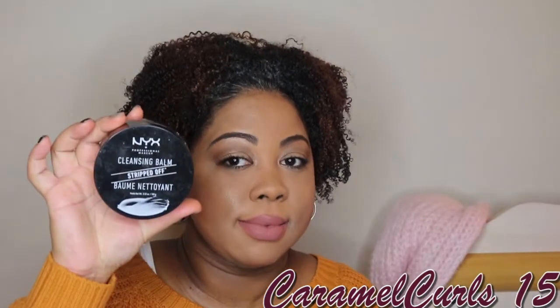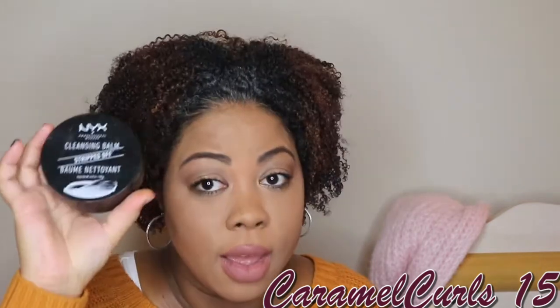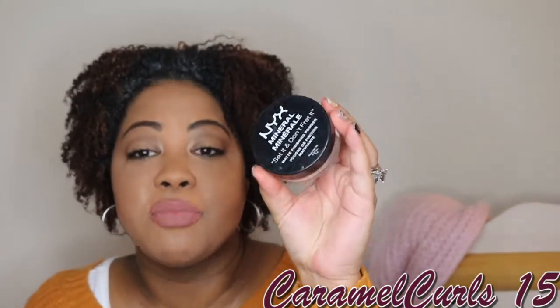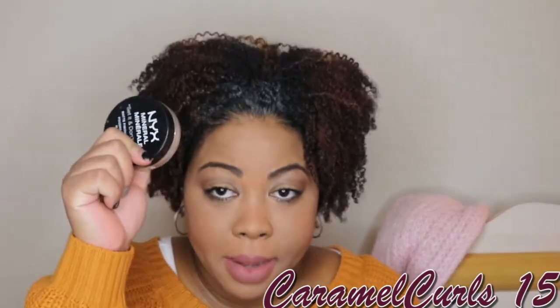Here's another NYX Strip Cleansing Balm to take off your makeup. Love it — we'll rebuy it. Next up, we have the NYX Mineral Set It Don't Fret It Matte Finishing Powder. When I tell you this is my favorite loose setting powder — hands down. High-end, drugstore, whatever — my favorite. I have two backups and I've already gone through like three of these. I have to stop myself from using this and pull myself to use my other setting powders. As long as they don't change it, they always got my money for this.